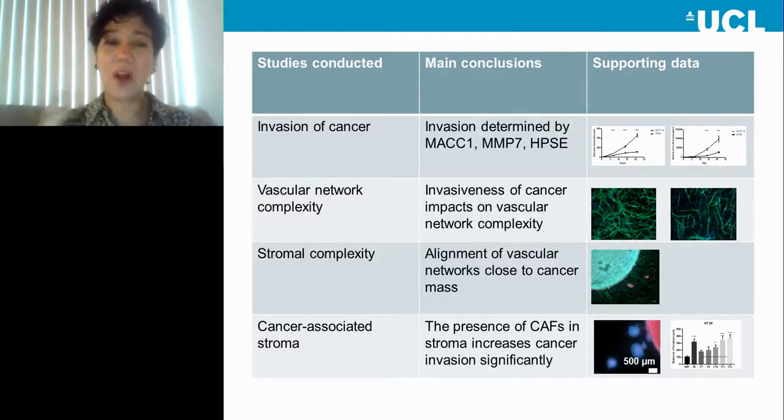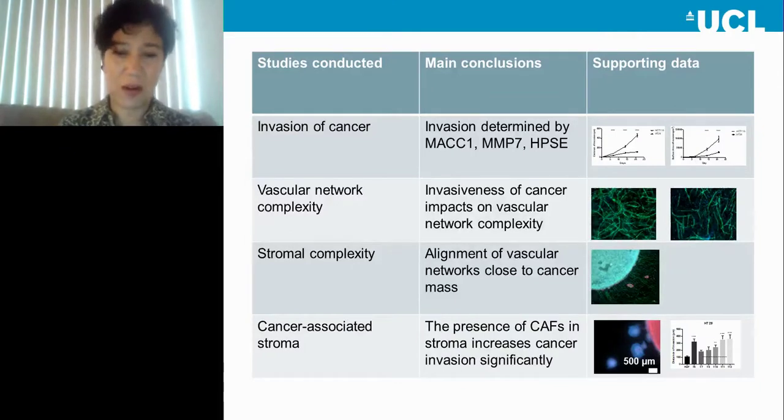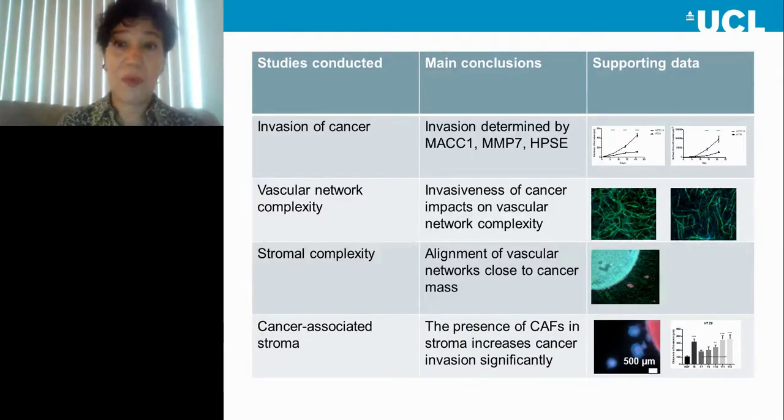We have also incorporated cancer-associated fibroblasts (CAFs) from patients with specific cancer types into tumoroids, and noticed that the presence of CAFs really promotes invasion — which is expected.